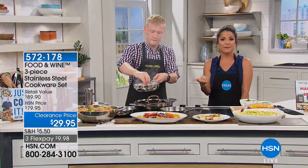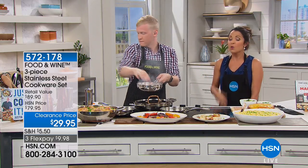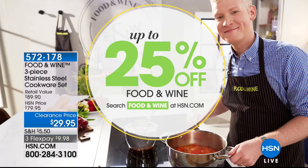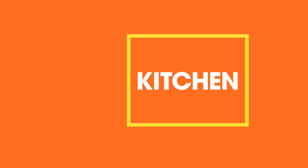A truly fantastic value — you're getting all three pieces: the 12-inch everything pan with the lid and the 8-inch fry pan, for $29.95 at this clearance pricing. Don't forget you can also get up to 25% off many of our Food and Wine offerings right now — just search 'food and wine' at hsn.com to find all the different items available. It's a great time to stock your kitchen or find a gift.